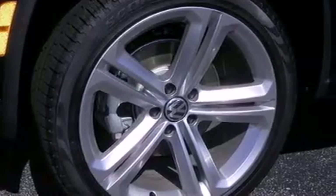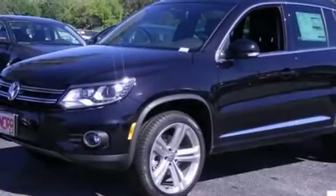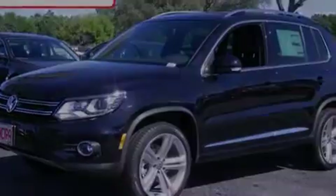Front fog lights, traction control, an anti-lock braking system, and the leather seats provide great support and create an overall luxurious feel.